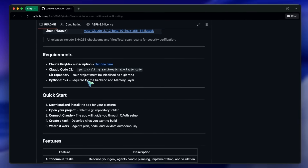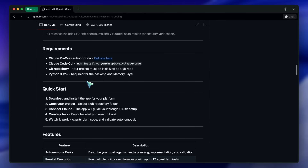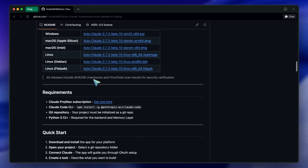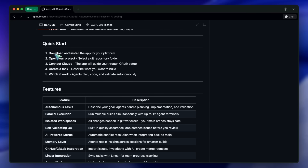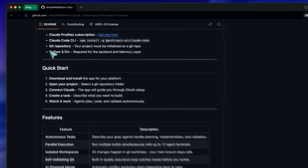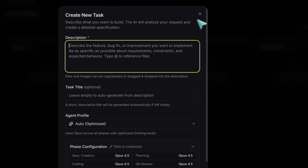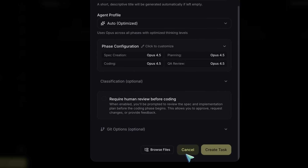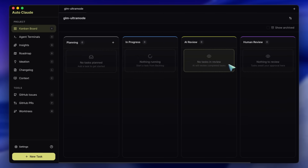Now let me show it to you in action. Installing it is pretty easy — you just grab the packages and install them, and you are ready to go. It's an Electron app, so it's cross-platform and you can run it on the web as well. Let's look at the interface, because this is where everything changes. When you open AutoClaude, you aren't greeted by a blank terminal or a chat box — you are greeted by a Kanban board.